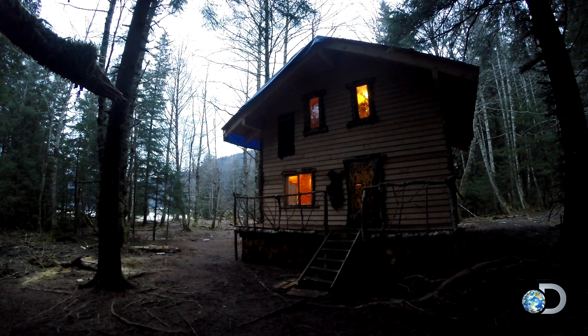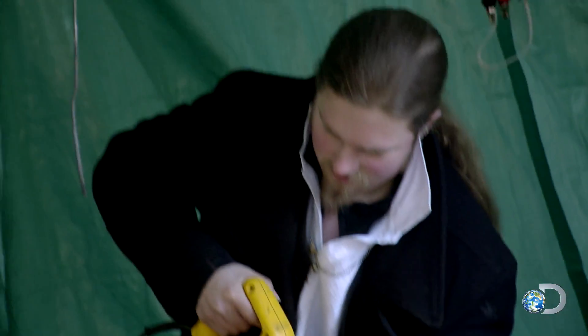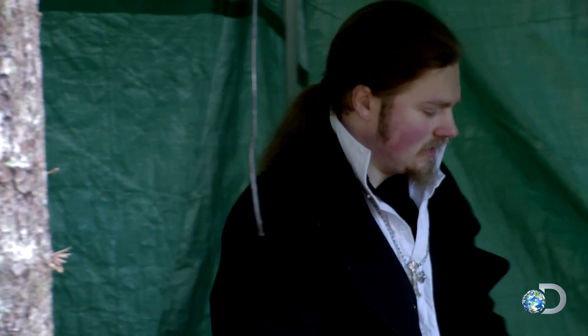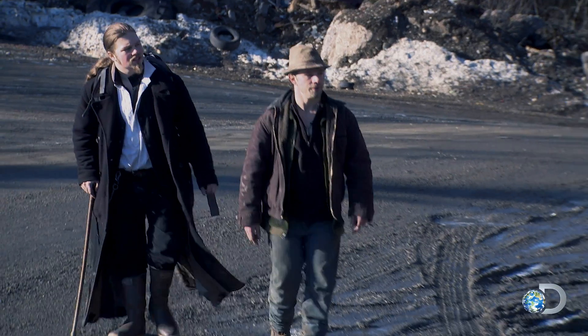The family is burning through too much fuel to power their house lights and electric tools. With their remaining gas supply dwindling, they need to find an alternative source of energy.